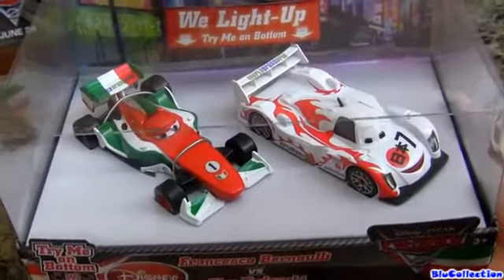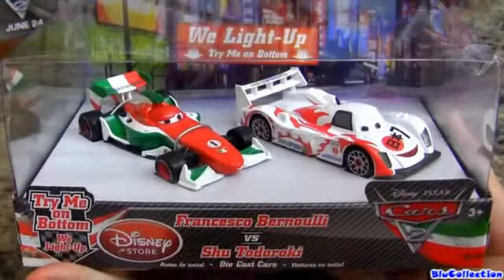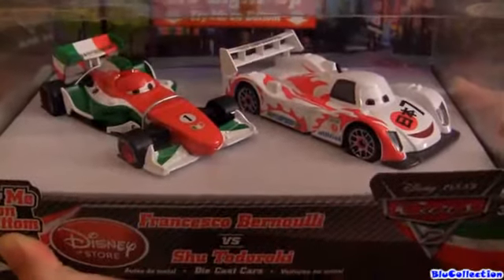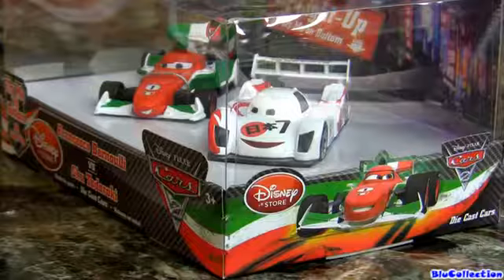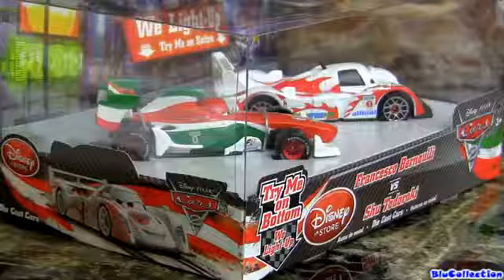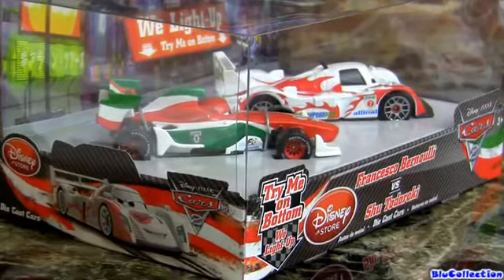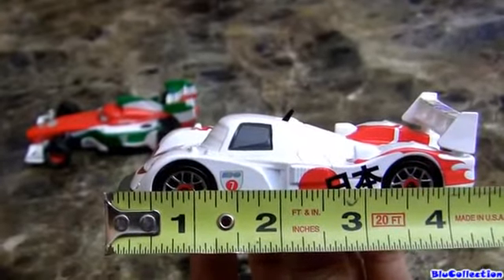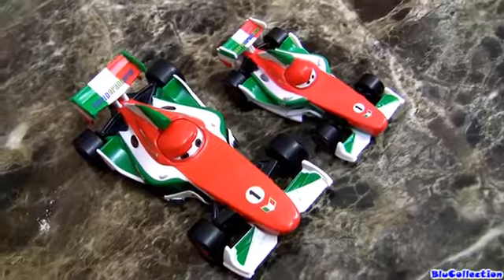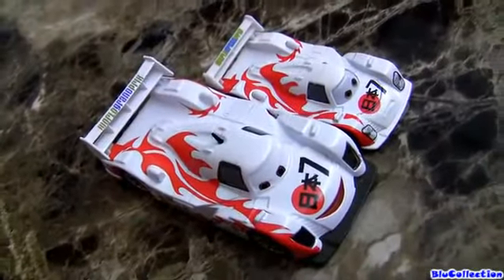Hey guys, I just found a cool new package at Disney Store with Francesco Bernoulli and Shu Todoroki. They look really cool. And here they are — they both measure four and a quarter inches long. Compared to a 1:55 scale, they are a lot bigger.